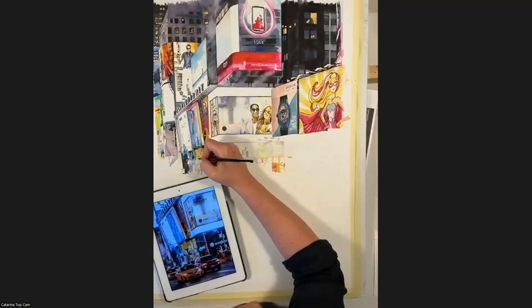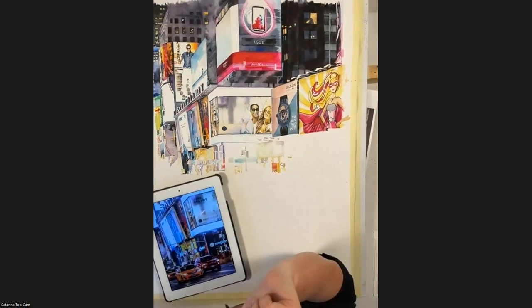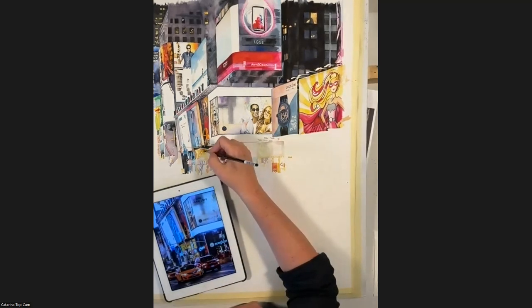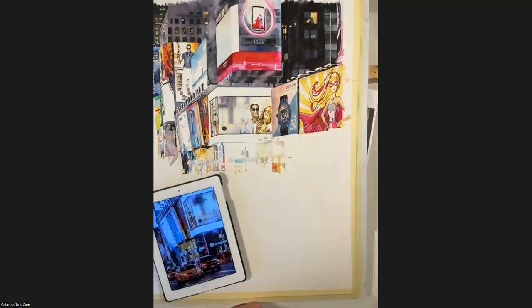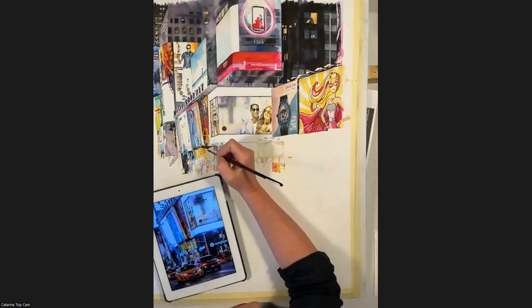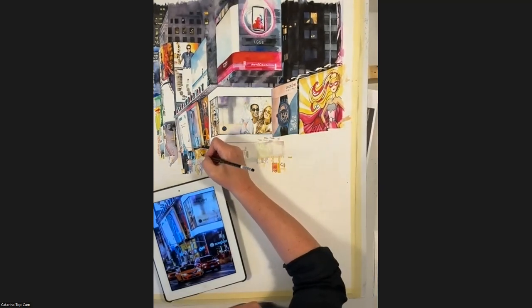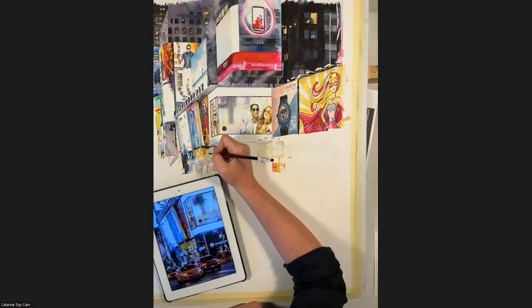Do you use mainly transparent colors so you can do different layers? Yes, I do. For the black ones, I don't like to paint with black by itself — I mix it with blues or purple or brown so it isn't so harsh. I think this area is going to be a Forever 21 sign.